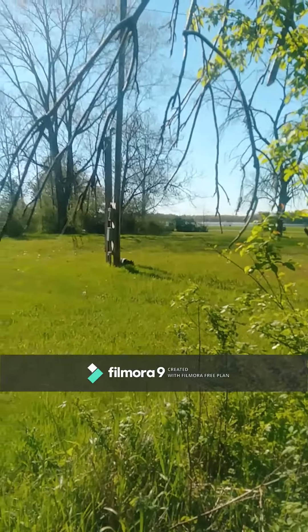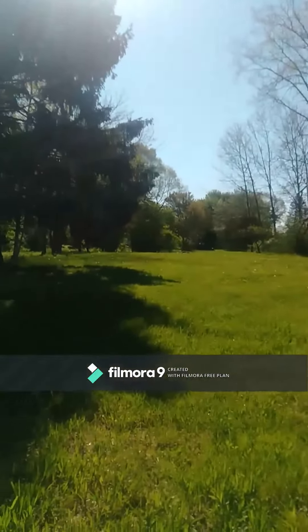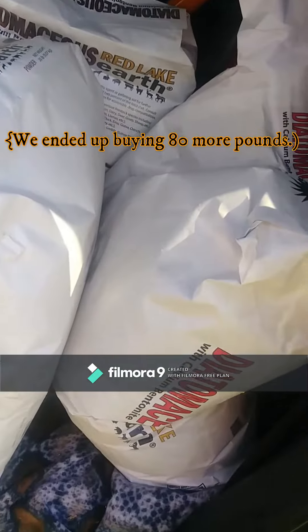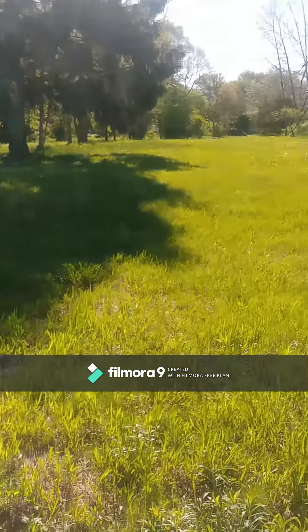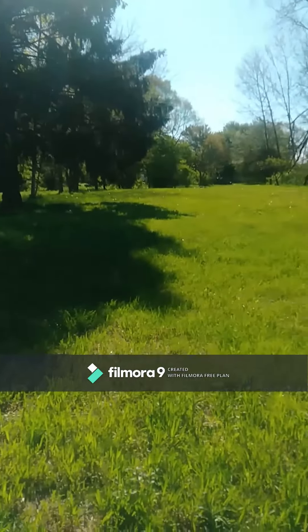May 13th — me and mom are out at the property. We have been having a heck of a time with ticks every time we come out here, so we're gonna try to deal with that today. We bought 80 pounds of diatomaceous earth, so we're gonna do what we can with that. 80 pounds doesn't sound like it's gonna do a whole lot, but it'll get us started in the areas that we frequent the most.